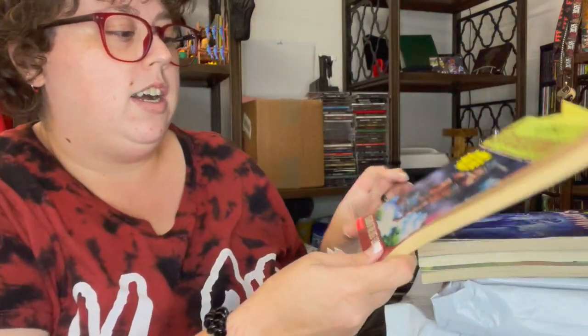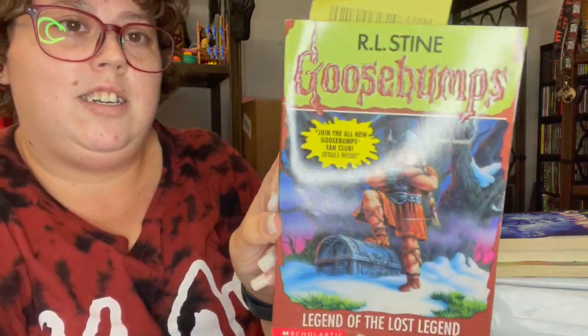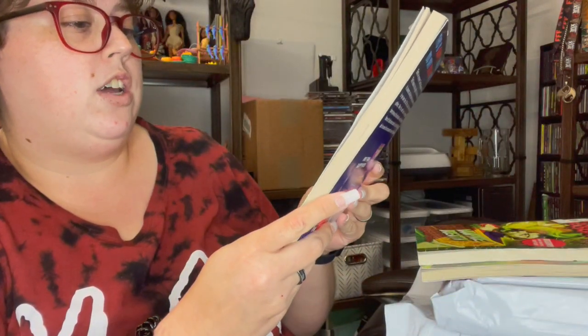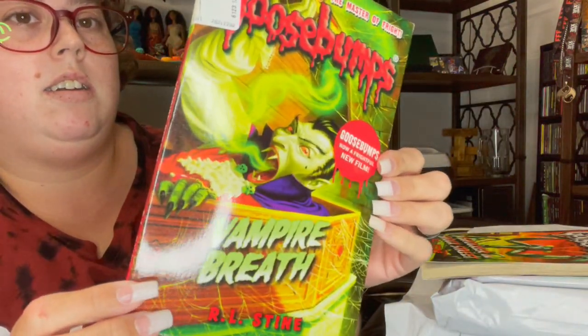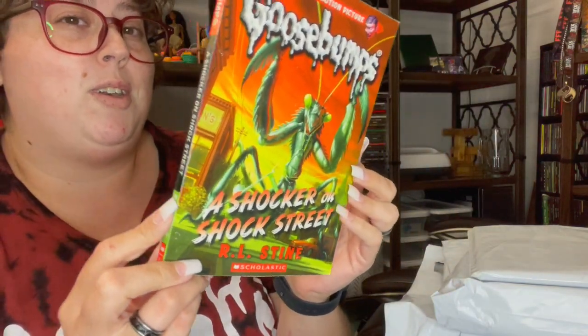So I got Legend of the Lost Legend, the Ghosts of Snappy World, Vampire Breath, and A Shocker on Shock Street. I'm not too thrilled about that last one, but we'll see.